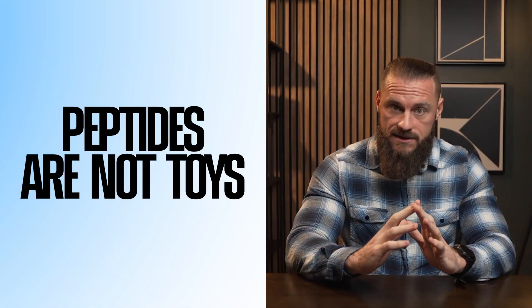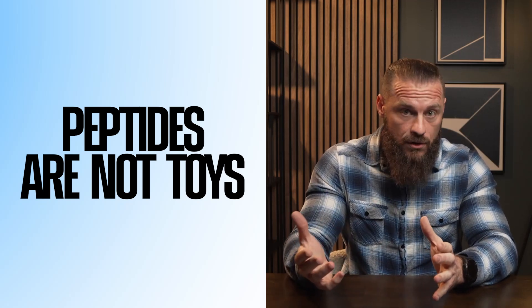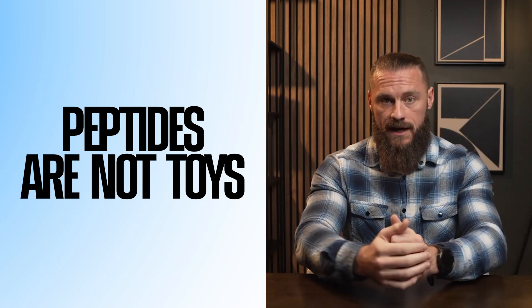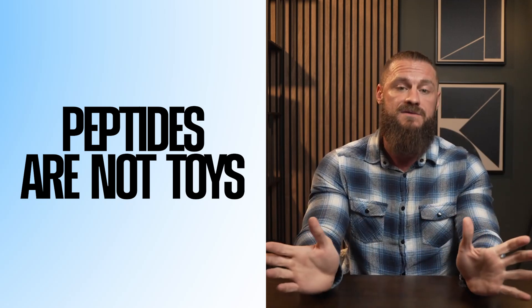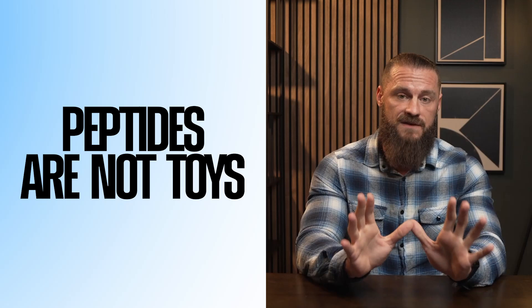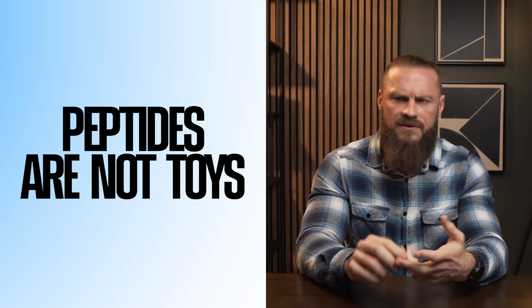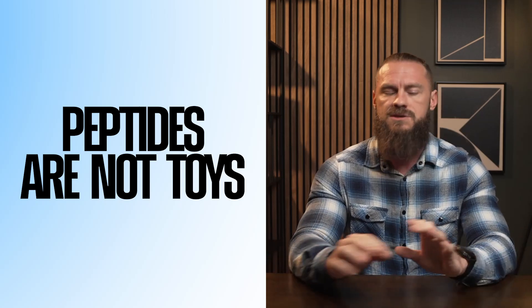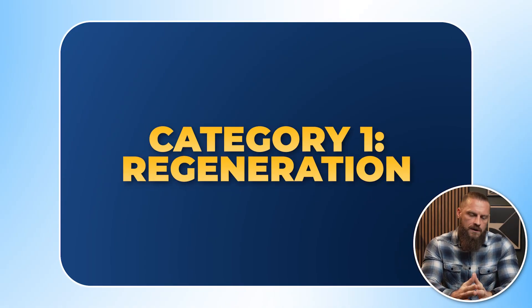On the flip side, I don't want to downplay this: these are not toys. I definitely advocate working with a medical professional, getting good bloodwork, and having a plan. A lot of these don't have long-term safety data and many are not FDA approved. Please be very vigilant when sourcing and using peptides — consider their half-life, how they interact with your body, other medications you're on, and other supplements. There's a lot to take in here.